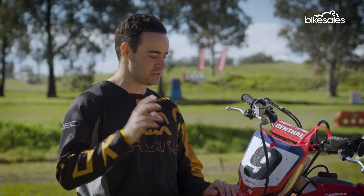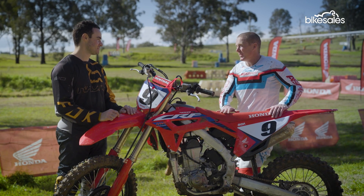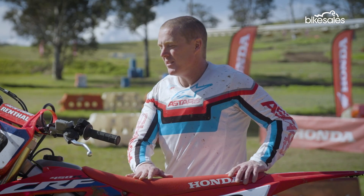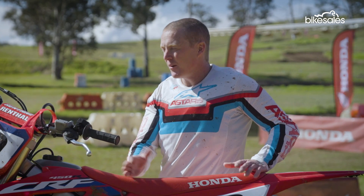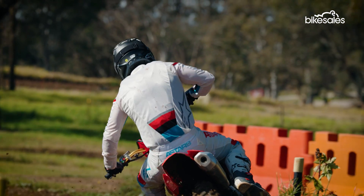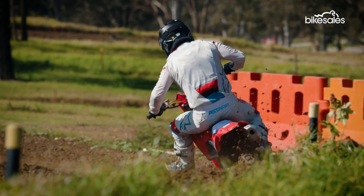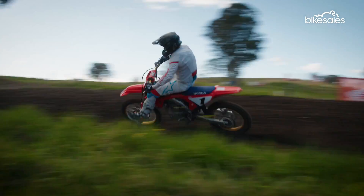As 450s go, would you agree this is probably one of the easiest ones to ride out of the box? To be fair, I really haven't ridden many of the motocross 450s, but yeah, this is definitely an easy bike. It is surprising how easy it is for how much power it's got. But it's pretty easy to hit the map control, put it into the aggressive mode, and give yourself a bit of a smile under the helmet.